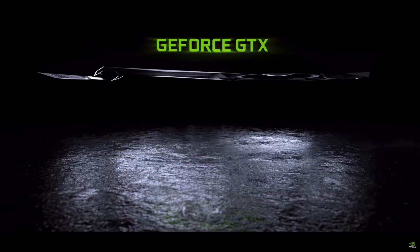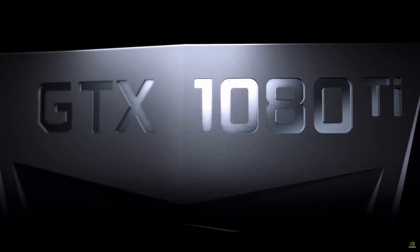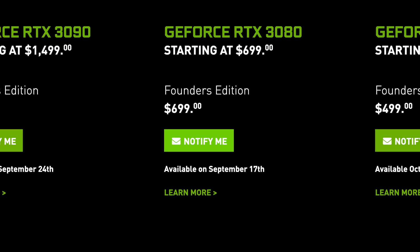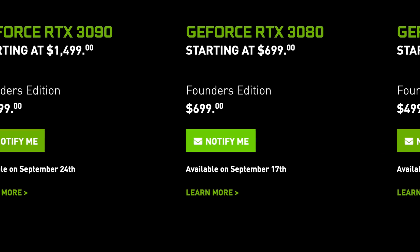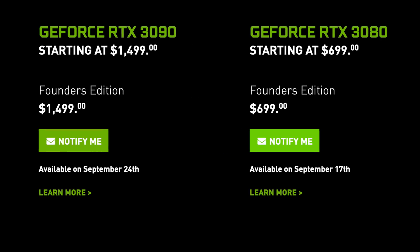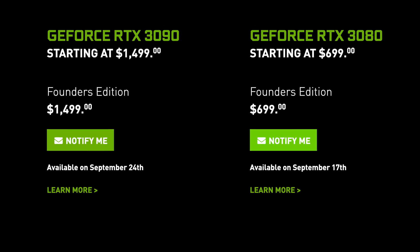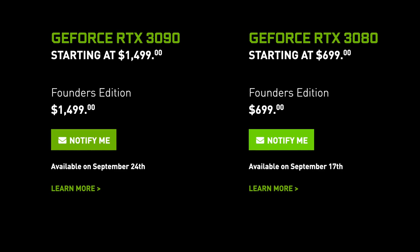Even the 1080 Ti from March of 2017 had 11 gigabytes of VRAM and was sold for $699. And that price gap from the 3080 to the 3090 is big enough to drive a Mack truck through. From $699 to $1499, something will fill that gap, and those are the cards that will be their best as they respond to Big Navi.